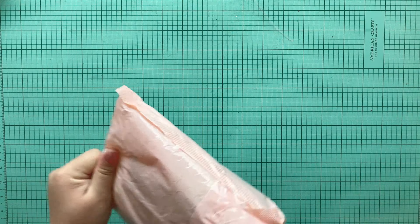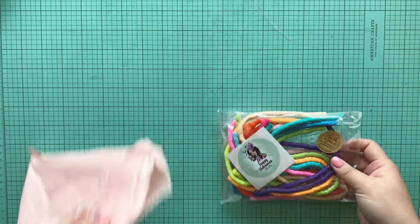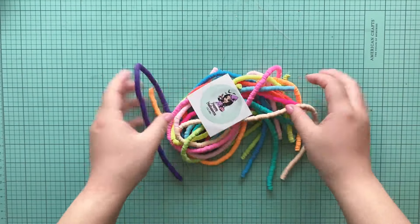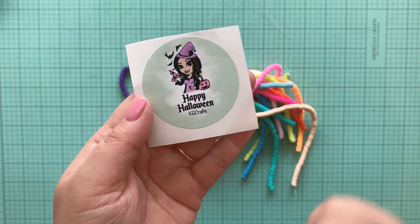She always does sales on her IG, so be on the lookout. This time I didn't really get anything much — she was selling these heishi beads and I don't own that many heishi beads, so I went ahead and picked this up. This is her sticker, KG Crafts. I'll leave the link down below for you guys as well.